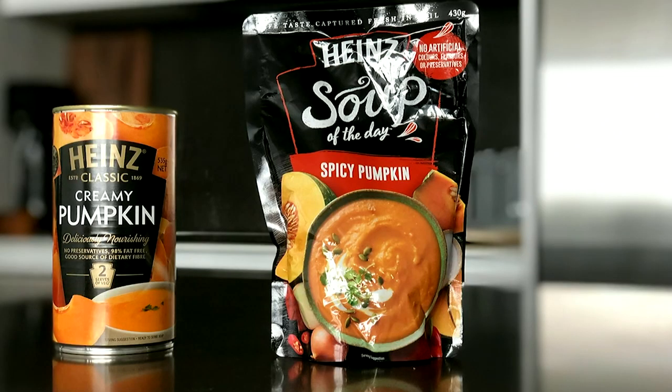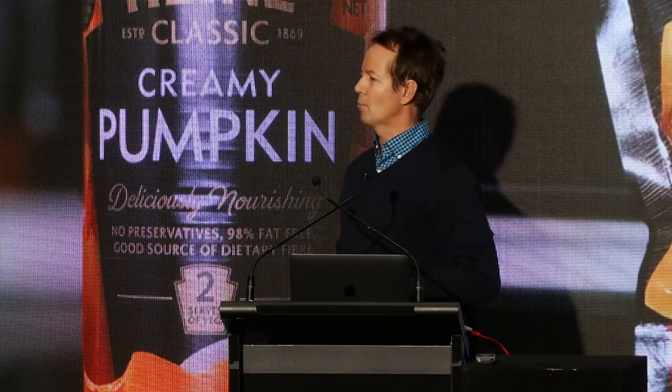Back at home, I raided the pantry and discovered yet another redesign by the geniuses at Heinz — this time it was the humble tin can of soup in sachet form. But I was thinking, whatever happened to that original iconic glass bottle design? Was it gone forever? I couldn't locate it in the supermarket, it certainly wasn't in the pantry, and I even went to the Heinz website — no sign of it there either. By this stage I was coming to the conclusion that I was rather obsessed by this whole bottle redesign thing.